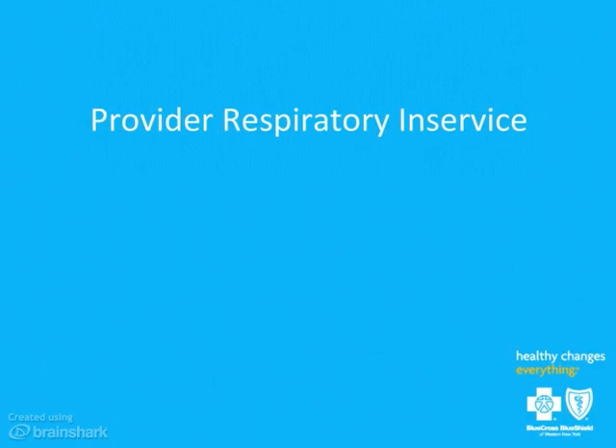We're going to start with Dr. Alan Salzman, who is a pulmonologist with the UB School of Medicine and also a medical director here at Blue Cross Blue Shield. She's going to speak about evidence-based guidelines to diagnose, evaluate, and manage asthma and COPD.